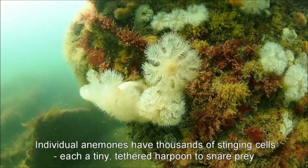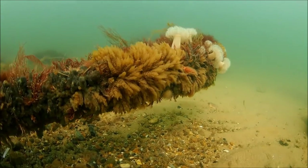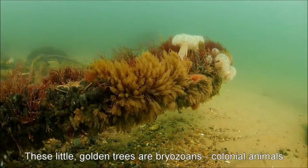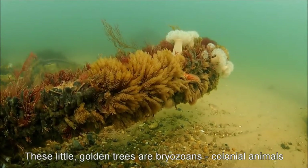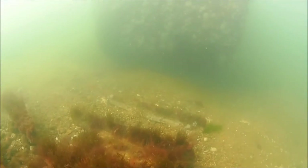Marine animals can be very different from those we know on land. The miniature golden trees here are creatures called bryozoans. They are colonial animals, like corals, made up of many individuals which build a shared structure together.